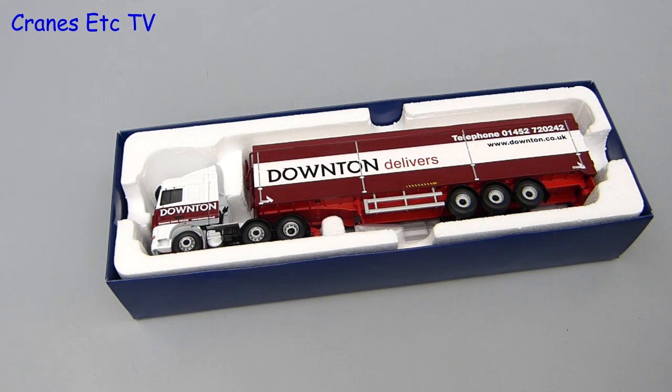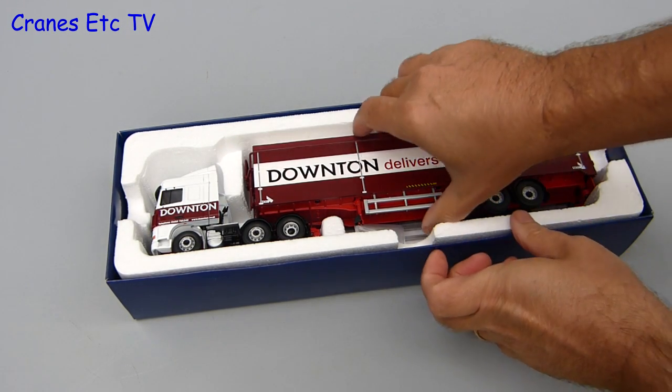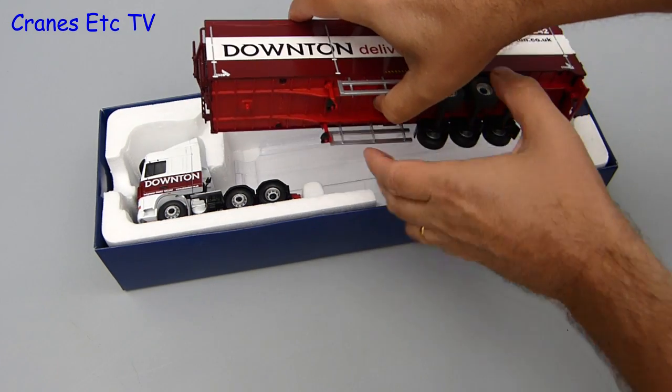The packaging of the model is typical for Corgi. It's an expanded polystyrene tray with a clear plastic lid and it does a good job of protecting the model during shipping.